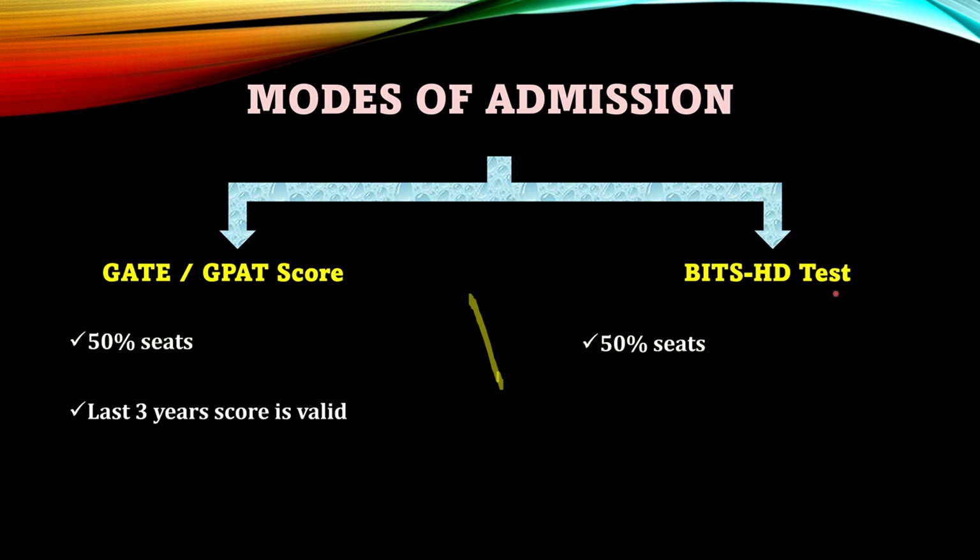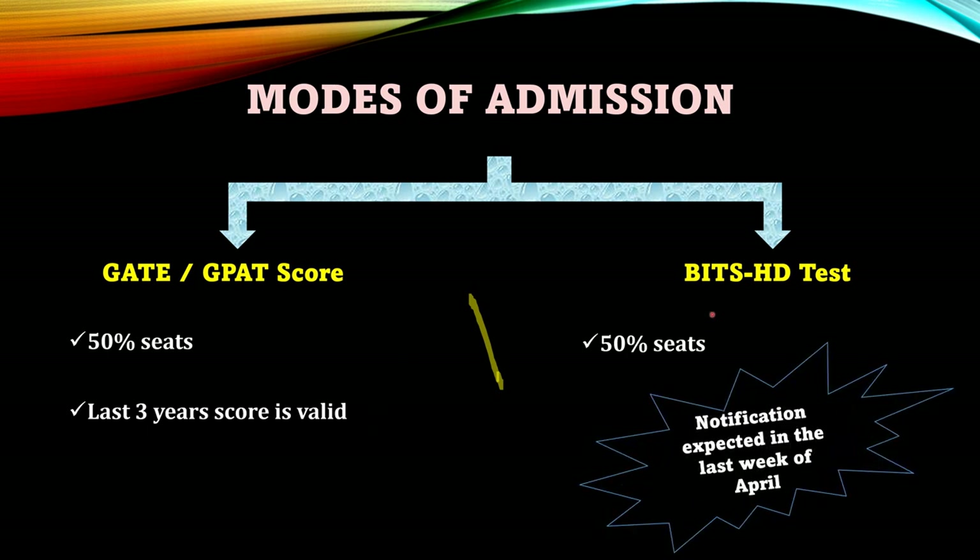The BITS HD test is conducted by BITS itself for getting into three of its campuses situated at Pilani, Hyderabad, and Goa for any specialization. 50% of the seats will be filled based on the merit list prepared considering GATE scores, and the remaining 50% of seats will be filled based on the merit list prepared using BITS HD test scores. For applying via GATE, the last three years' GATE score is considered valid. Notifications for this test usually arrive in the last week of April or first week of May based on previous year trends, so keep checking the BITS HD website for further details.